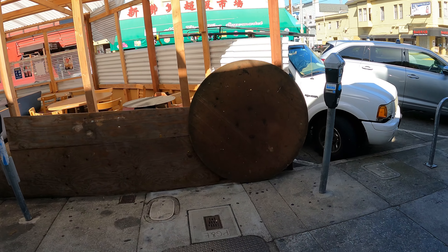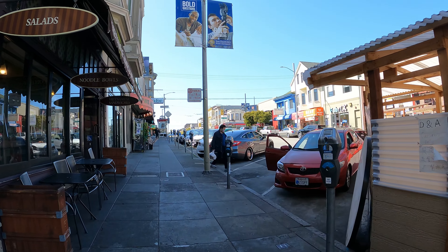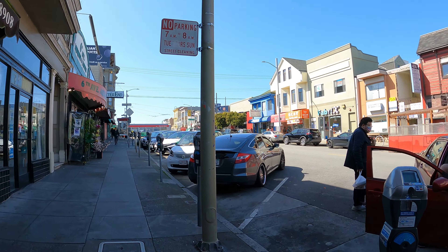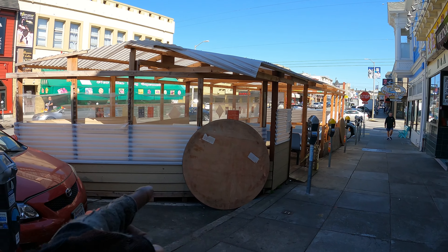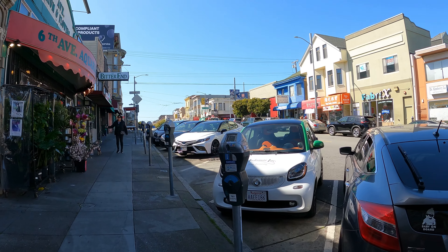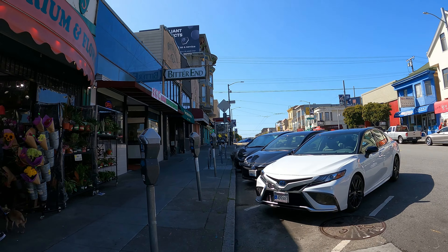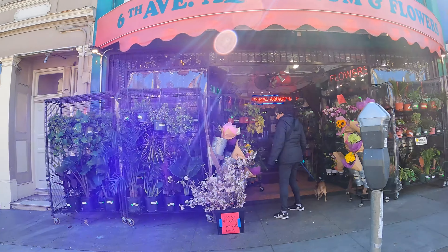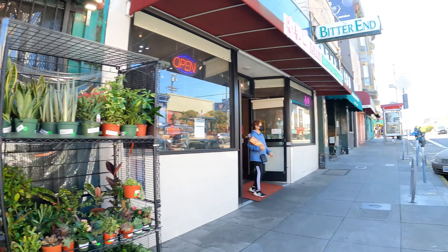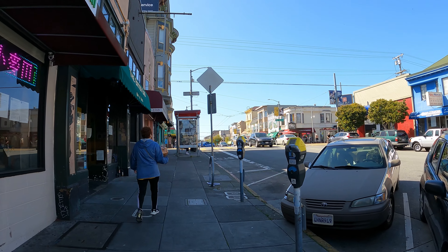This place has got tables set up in a really creative way — whatever works, make it work. It looks like they used tables to make a fence too. Lots of flower shops out here — I've noticed that. Lots of flower shops. Maybe I should buy some flowers.